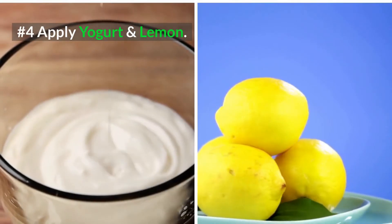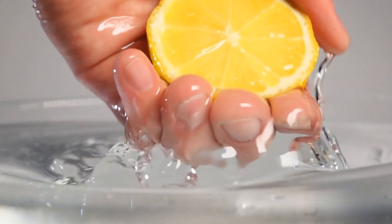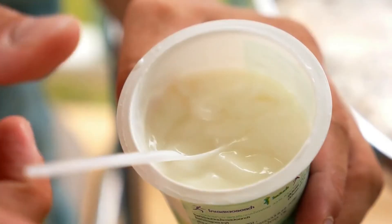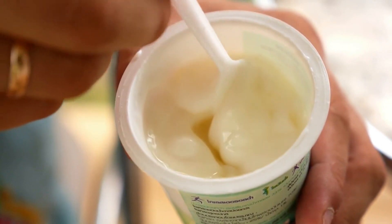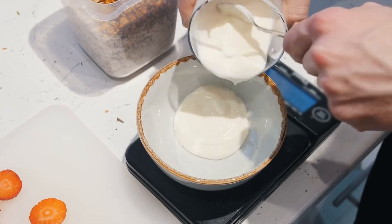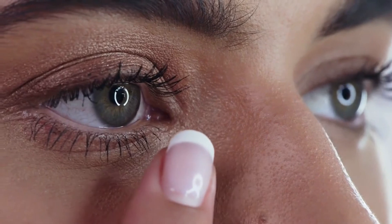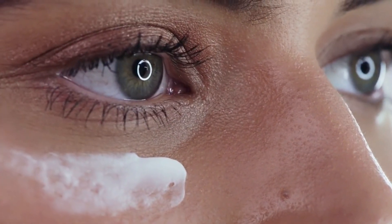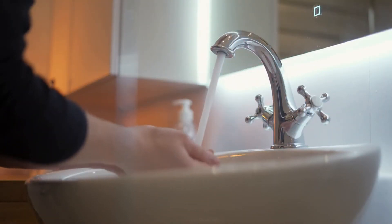4. Apply Yogurt and Lemon. The citric acid in lemon acts as a natural bleaching agent, lightening the skin and giving it an even tone. It will also help to speed up the healing process when it comes to blind pimples. Yogurt, on the other hand, helps nourish, exfoliate, moisturize, and renew the skin. For this remedy, mix half a teaspoon of yogurt with a few drops of lemon juice. Apply it to the affected area, let it sit for 15 minutes, then wash off with lukewarm water and dry.